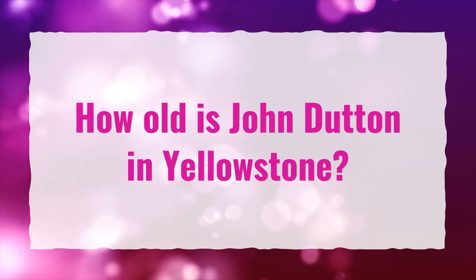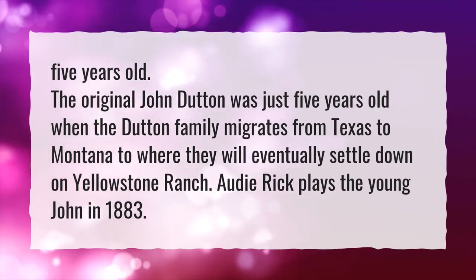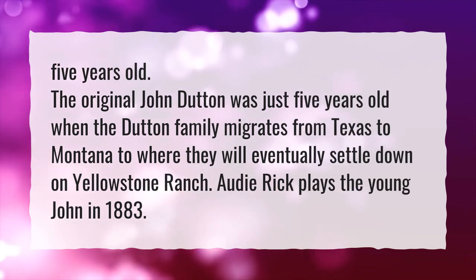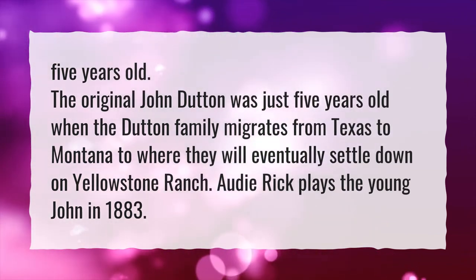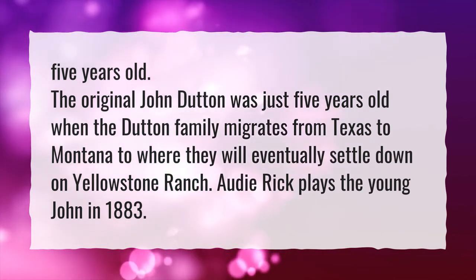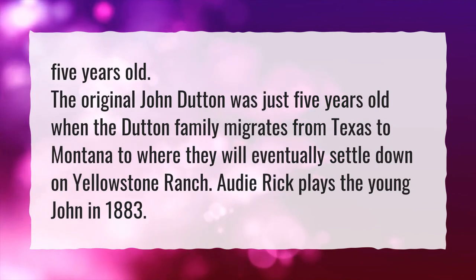How old is John Dutton in Yellowstone? 5 years old. The original John Dutton was just 5 years old when the Dutton family migrates from Texas to Montana, where they will eventually settle down on Yellowstone Ranch. Adi Rick plays the young John in 1883.